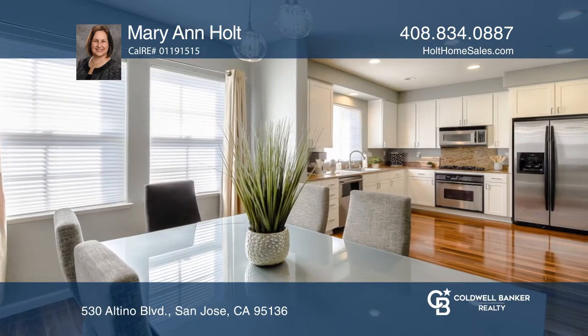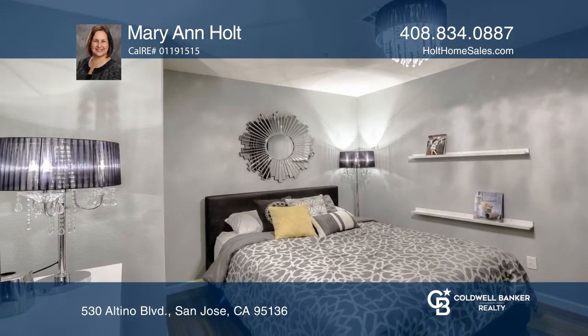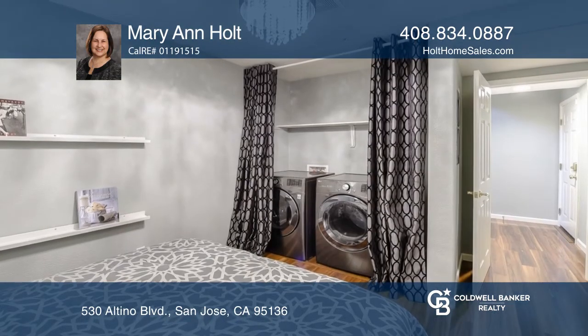Relax in the master bedroom suite with a soaking tub and walk-in closet. Don't miss the bonus room, ideal for a home gym or office.